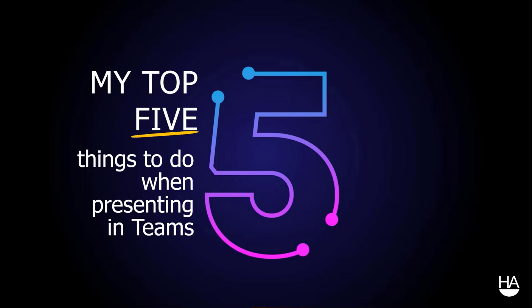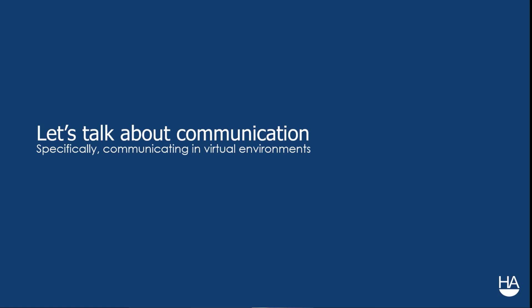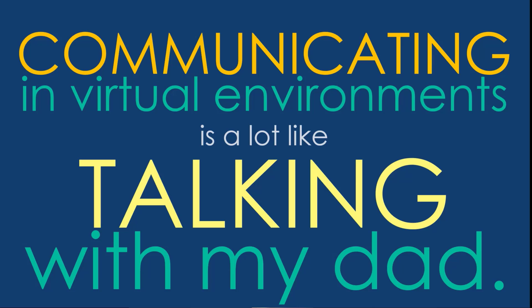Before I begin talking about the top five things to do when presenting in Teams, I think we should start with talking about communication — specifically communicating in virtual environments. I've been thinking about this a lot lately. With the holidays just passing and hosting for the first time in my new house, my parents came out to dinner, which got me thinking about my dad. Communicating in virtual environments is kind of a lot like talking with my dad.